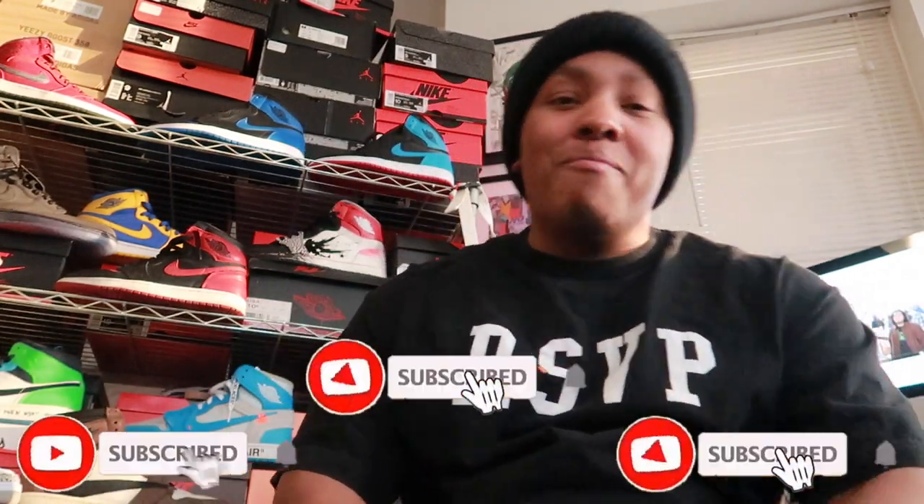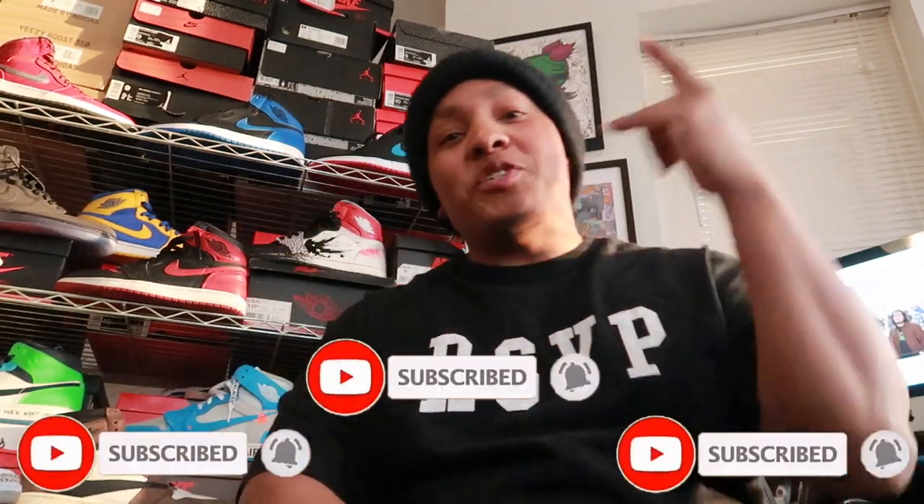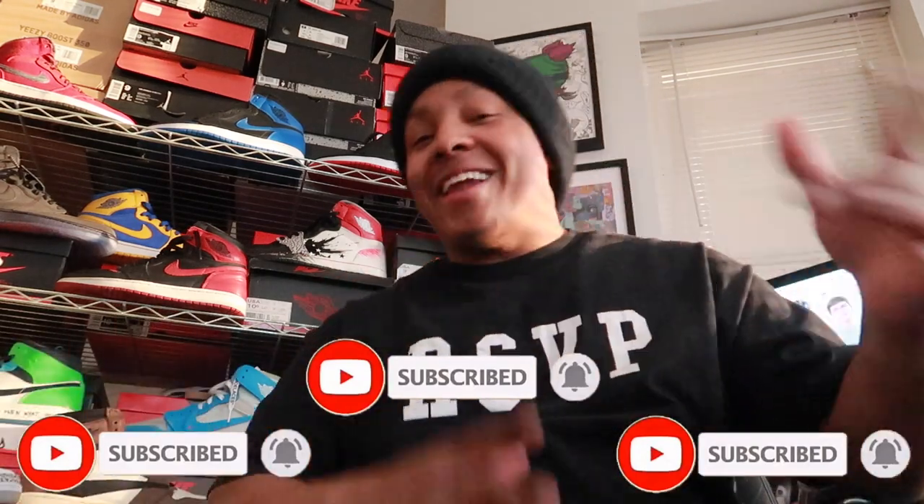Make sure you hit that like button, hit that subscribe button, and ring that notification bell so you can stay in tune with all the fire that I got coming.